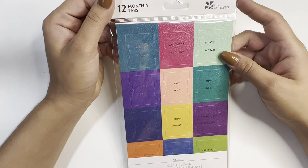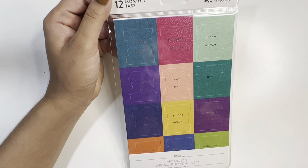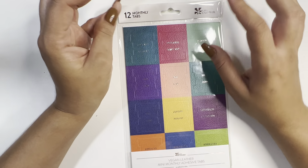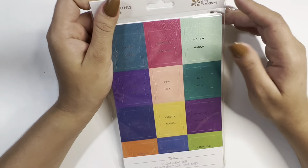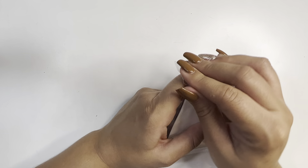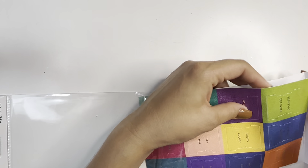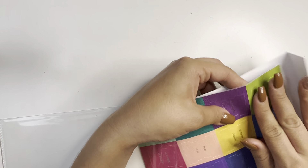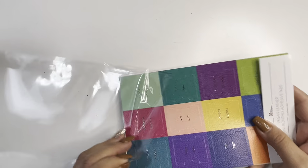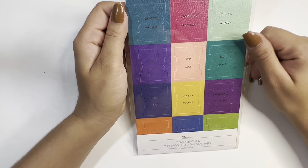Next we have the monthly tabs in vegan leather. They're mini monthly tabs and I've seen people use them in the focus planner, in notebooks, all types of planners. They're vegan leather — the usual style they offer, sometimes in metallic, but this version comes in colors.